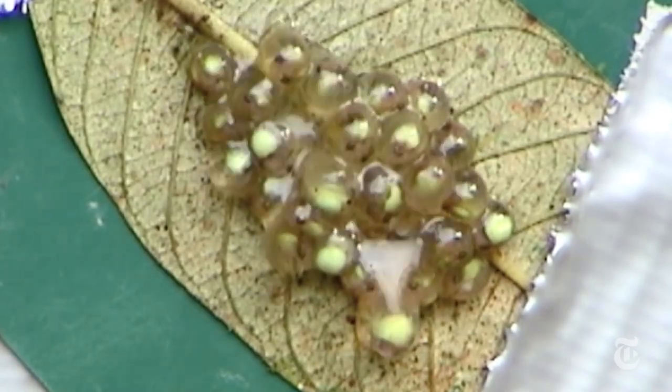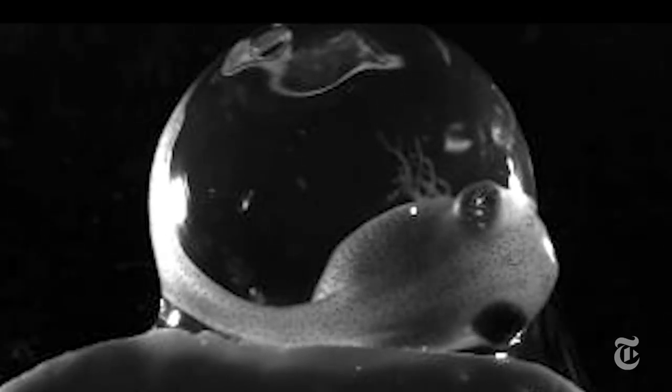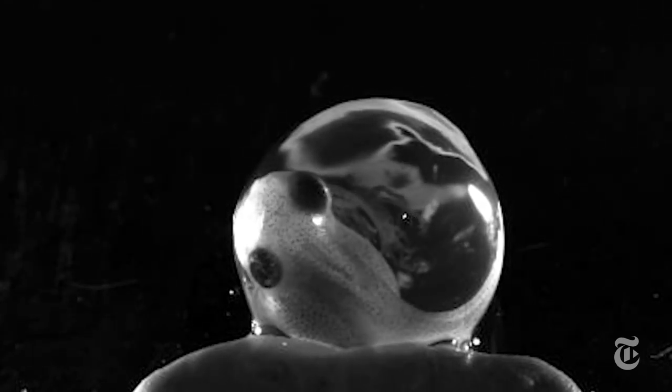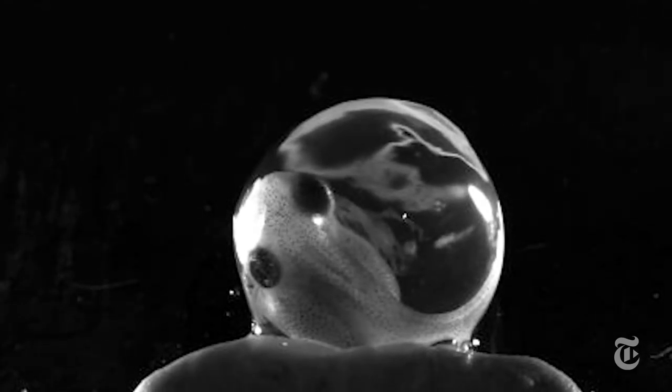The red-eyed tree frog lays its eggs on a branch or leaf above the water. Once they're in the last third of their development, they can launch early if they need to. If a wasp, or worse, a snake, attacks the eggs, that movement signals danger. In seconds, the larvae can drop into the water and swim away.